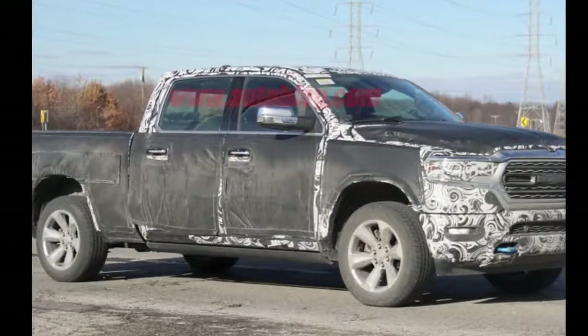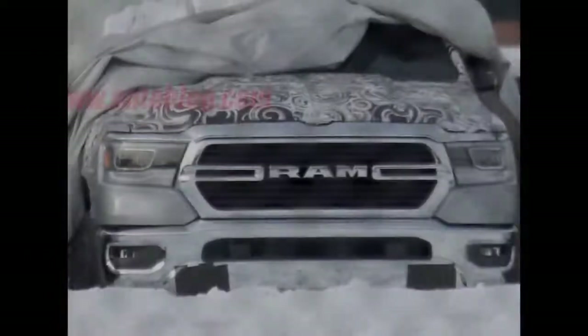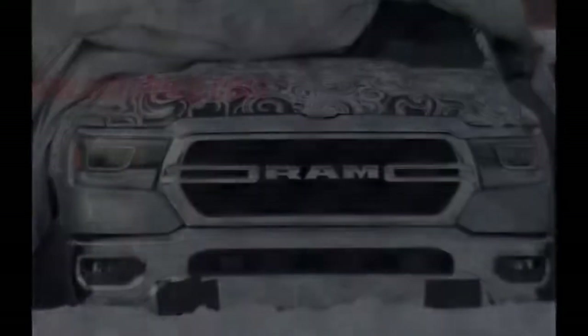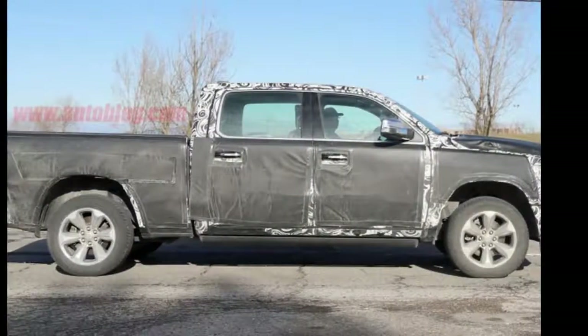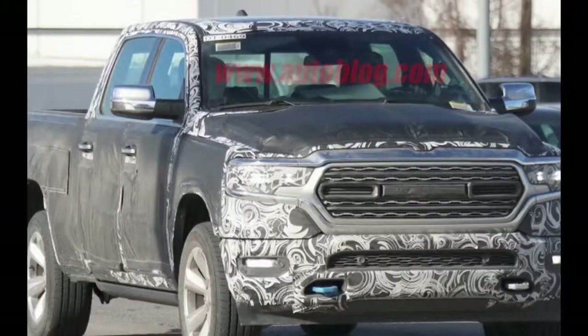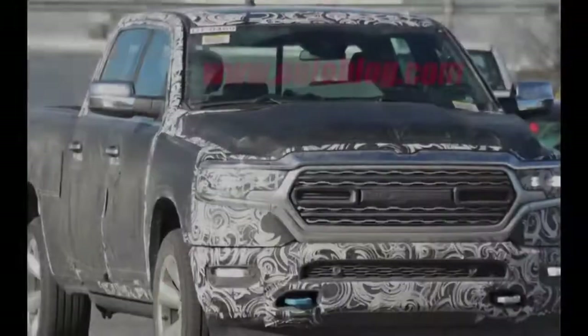As expected, the RAM logo fits in a little space between the split chrome bars in the middle of the grille. We're still not sure if this horizontal bar grille will be the only version or if there will be an assortment as there is on the current model. This iteration is the only version we've seen so far.